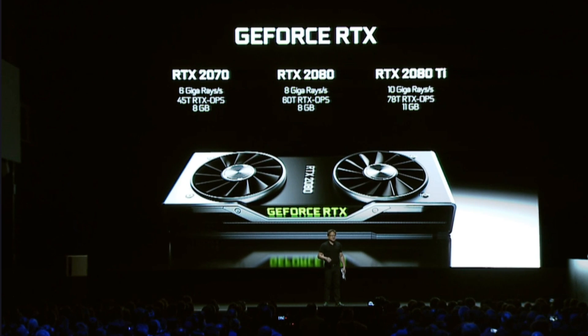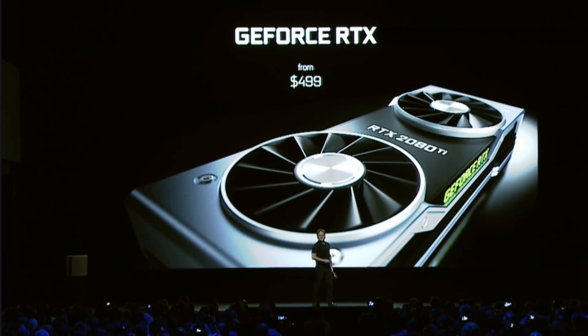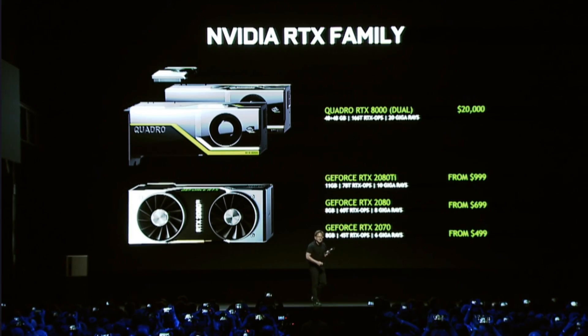The RTX 2070, RTX 2080, and RTX 2080 Ti, and prices start at about 500 American smackers and go up to four digits.